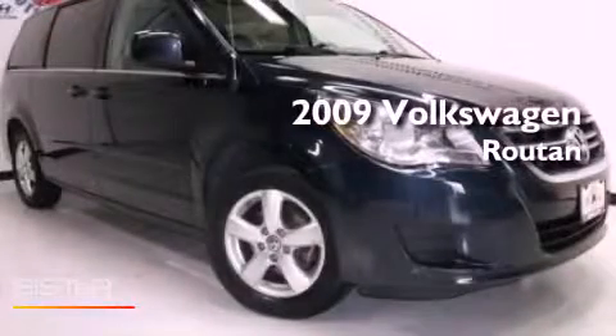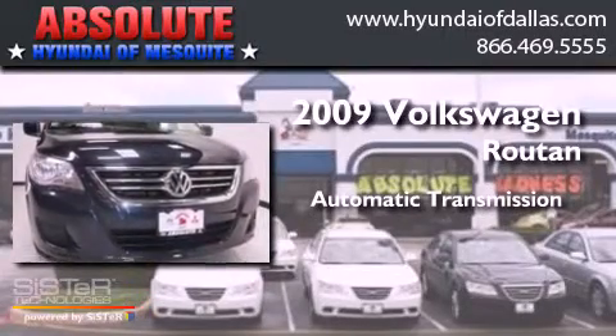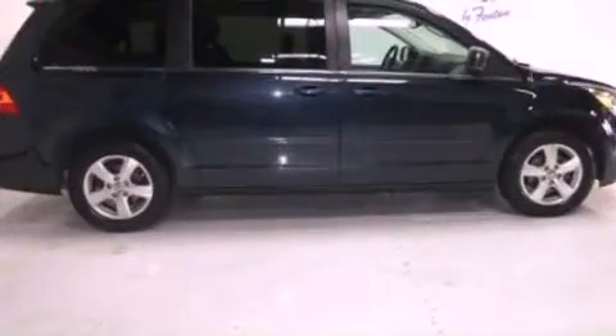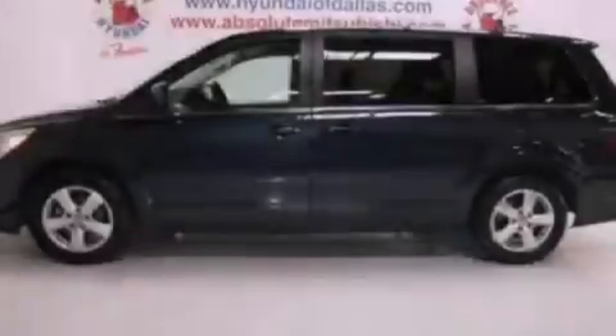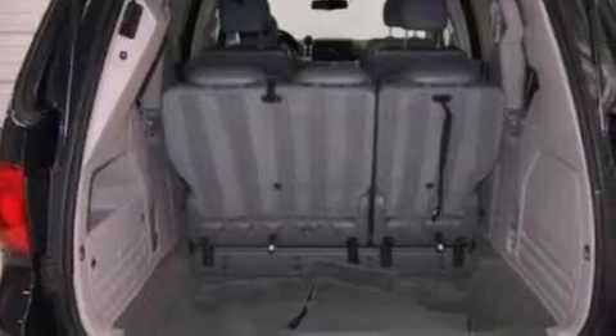This is a 2009 Volkswagen Roton. This minivan has an automatic transmission and a 4.0 liter V6. Its top features include heated seats, traction control and stability control systems, aluminum wheels, and a tire pressure monitoring system.